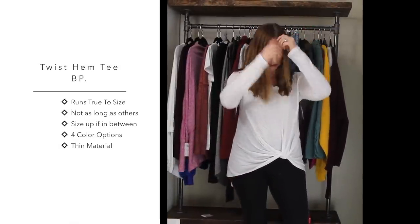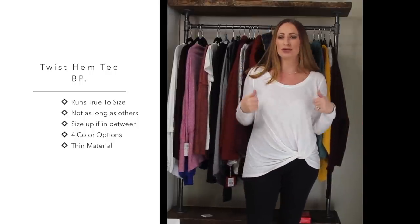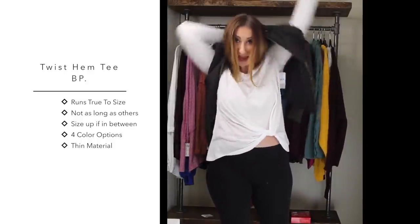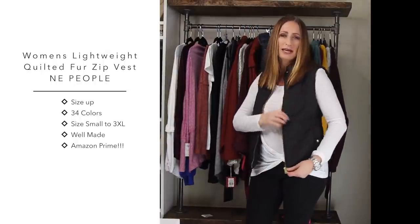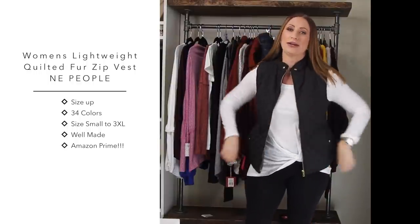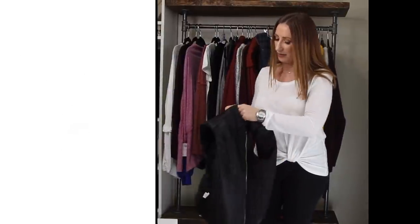This next shirt is from BP - I bought it in a medium but probably could have gone large. I love these little twist-tie type shirts - they're inexpensive at Nordstrom and perfect to throw on with a little jacket or vest. I'll quickly show you with a vest - it just makes it look that much more pulled together. The vest is from Amazon - it's super cute, quilted with beautiful quilting, brown faux suede seaming, and gold hardware buttons. It's nicely made with a little bit of give on the sides.